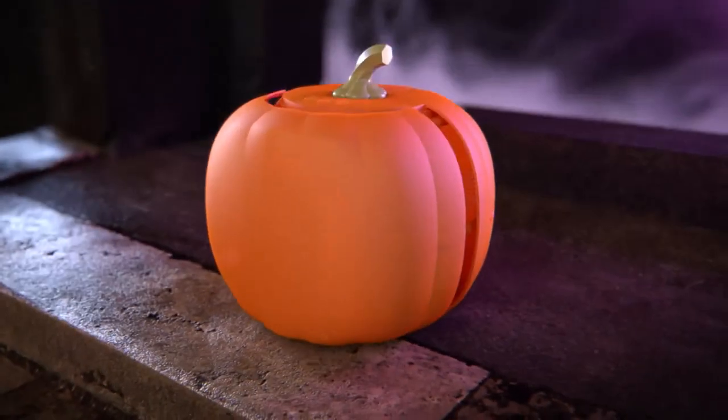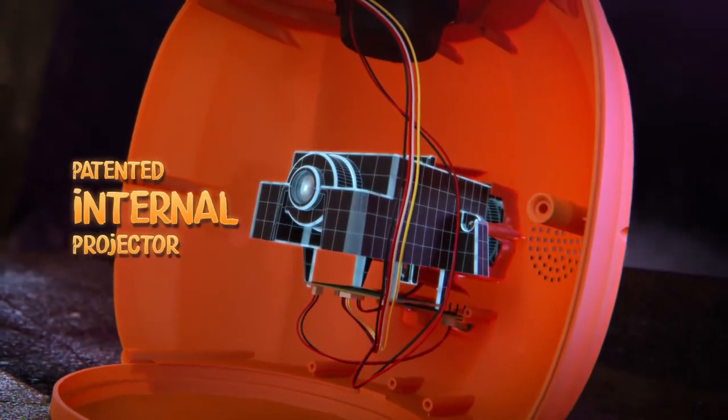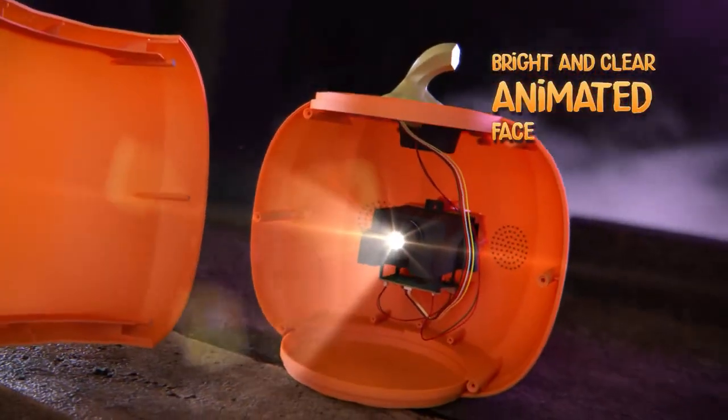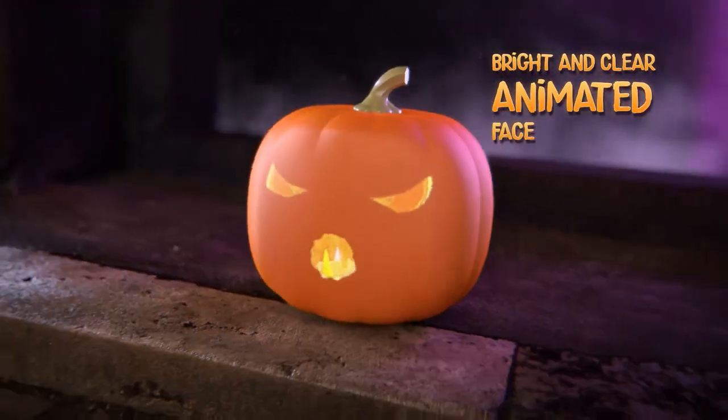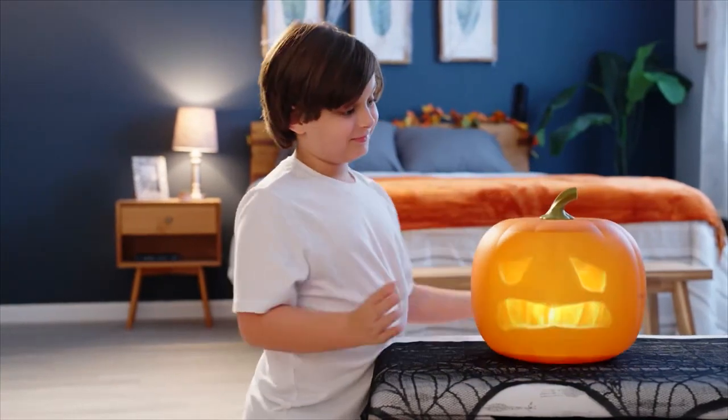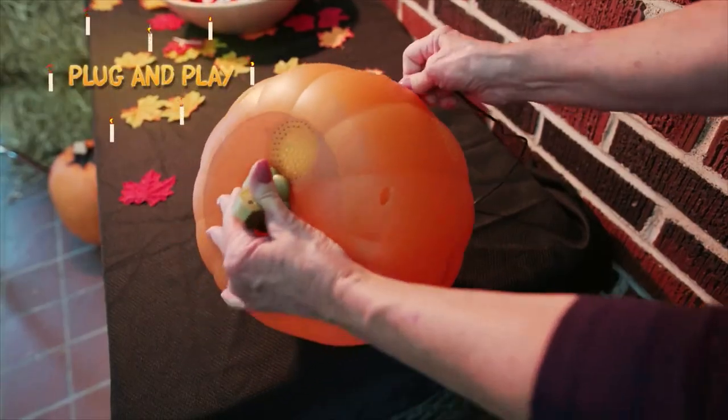What makes Jabra and Jack so unique is his patented internal projector. This technology allows Jack to project a bright, clear, animated face that looks like it's right out of a movie. And Jack is completely self-contained — there's no additional parts to assemble. All you have to do is plug and play.